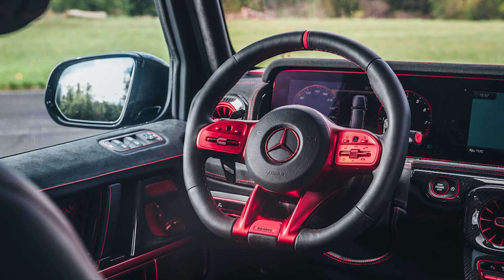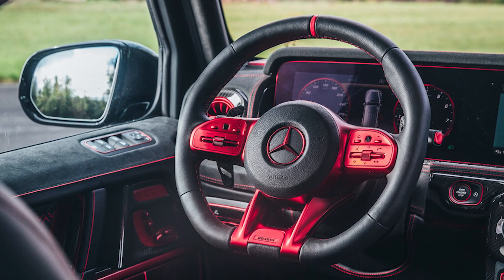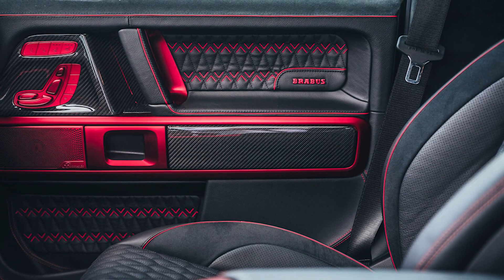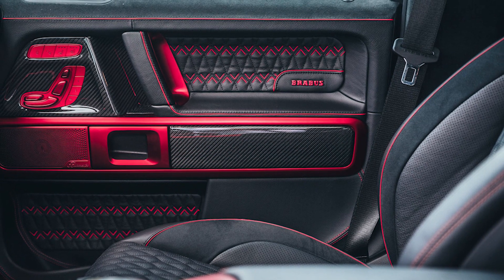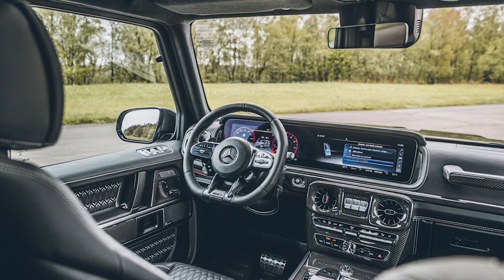The cockpit can also be customized to suit the vehicle owner's personal preferences. The same is true for the many variants of noble wood and carbon inlays, which can be manufactured in a host of different colors and designs.